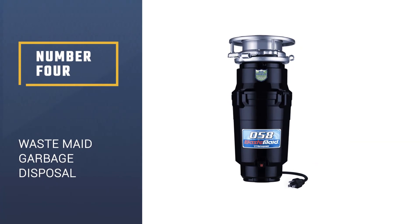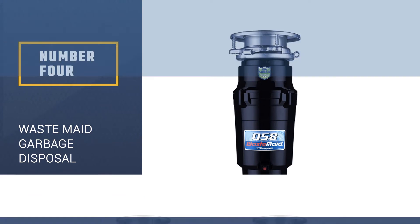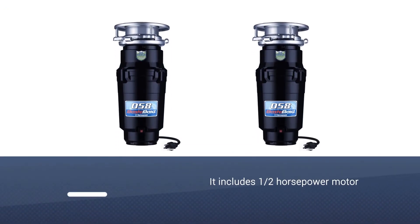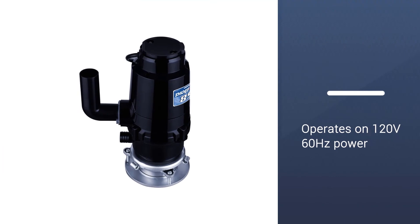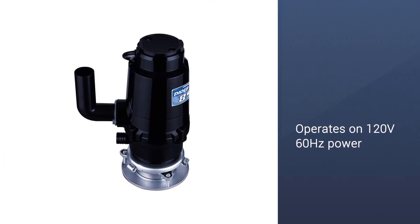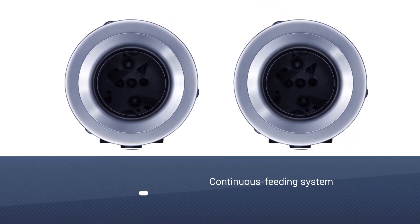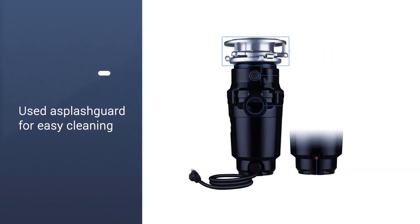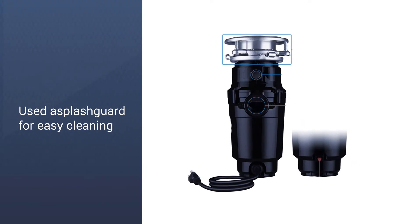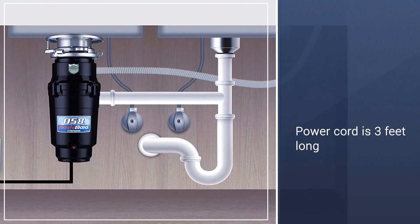Number 4: Wastemade 10 USWM0583B Garbage Disposal. The garbage disposal features a 1/2 horsepower 2600 RPM permanent magnet motor with stainless steel anti-jam impellers and a cutting ring, and operates on 120 volts 60 hertz power. Continuous feed operation reduces food to fine cuttings and helps prevent clogging or jamming. Includes a removable splash guard for easy cleaning. Utilizes high-speed and torque permanent magnet motors. The power cord comes attached and is about 3 feet long. Bio-shield is used to reduce odors and the growth of microorganisms.